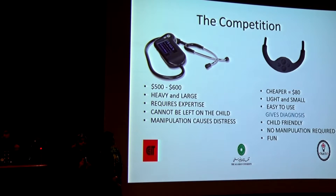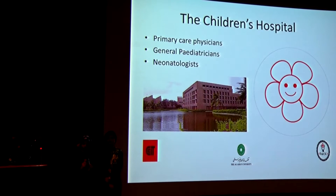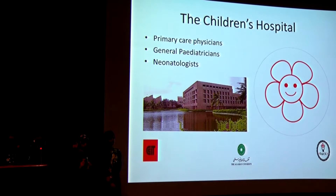Our alternative is cheaper, lighter, smaller, and easier to use. It gives a diagnosis, which eliminates the need for expertise. It's child-friendly and no sedation is required. It can be used best in first encounters with children, like at birth or first-time screening, so these doctors would benefit the most from it.